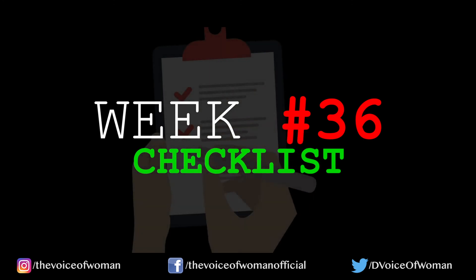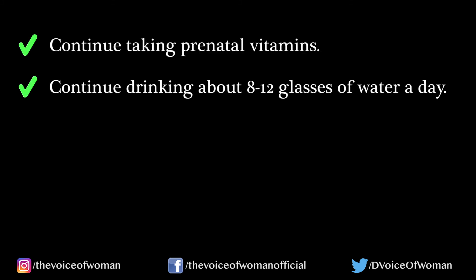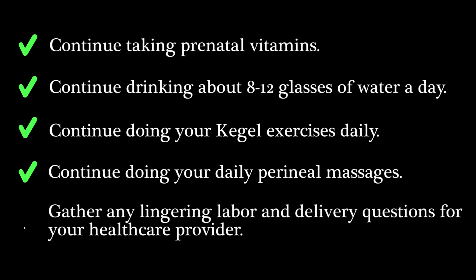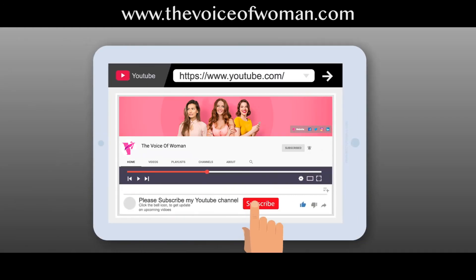Here is your week 36 checklist: continue taking prenatal vitamins, continue drinking about 8 to 12 glasses of water a day, continue doing your kegel exercises daily, continue doing your daily perineal massages, and gather any lingering labor and delivery questions for your healthcare provider.